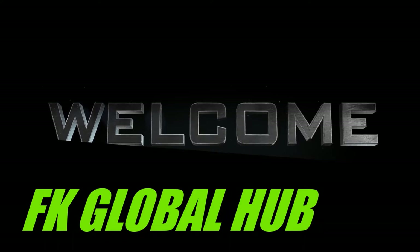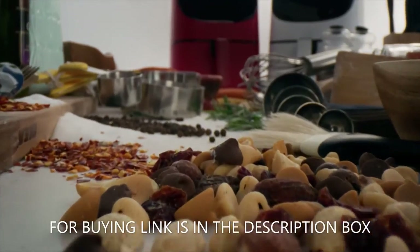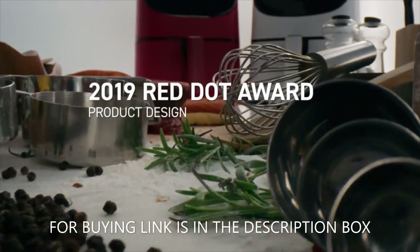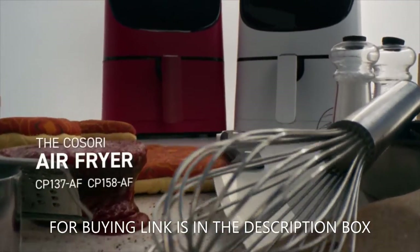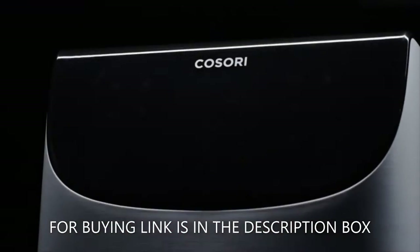Welcome to my channel, FK Global Hub. When considering an air fryer as highly rated as ours, there's only one choice left to make: red, white, or black.